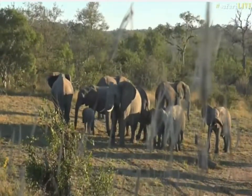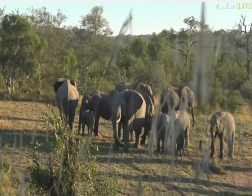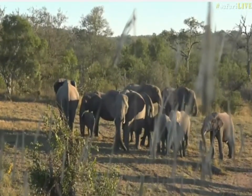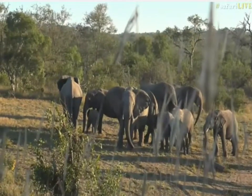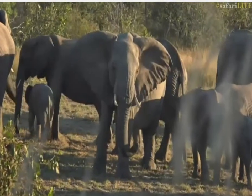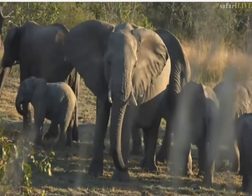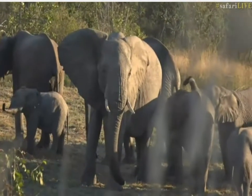That is a defensive posture. They are trying to make sure that if there is a threat, the babies are all protected. You can see all the big adults are on the outside, babies in the center — making sure the herd is safe. They will then move off eventually. She's definitely caught wind of us — you can see how she's turned her trunk and is smelling.